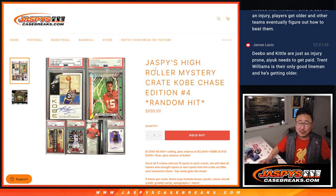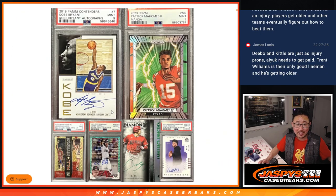Hi everyone, Joe for Jaspi's CaseBreaks.com. We did it — we knocked out a Jaspi's High Roller Mystery Crate Kobe Chase Edition. That's right, we're chasing that Kobe Bryant.